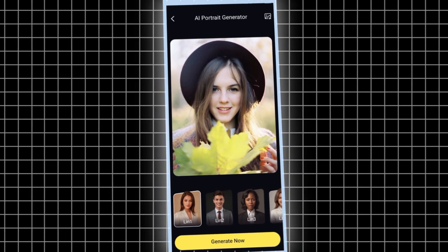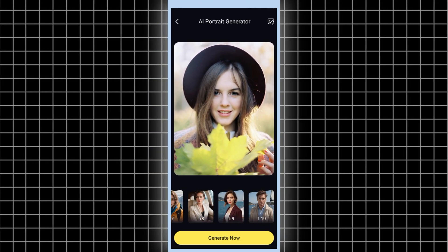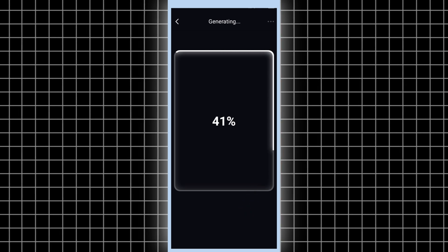Hit that Get Started button, pick a photo from your gallery that fits the bill. Then choose your favorite style. For example, I'll go with the Pro 3 style. Hit Generate Now, and there you go.